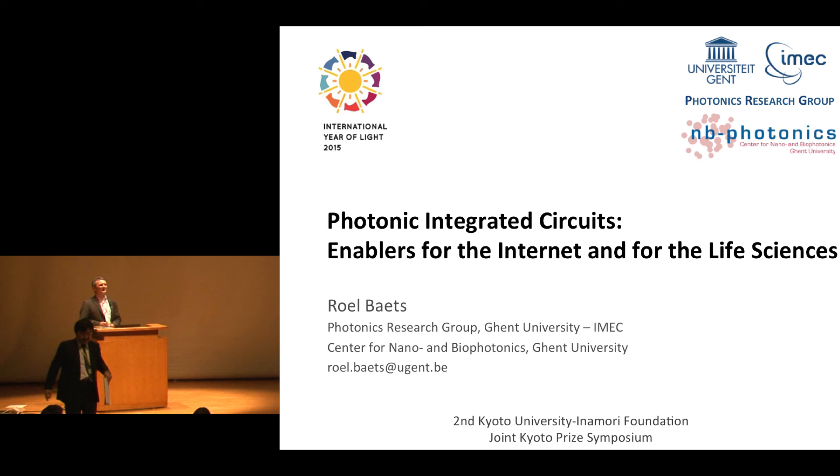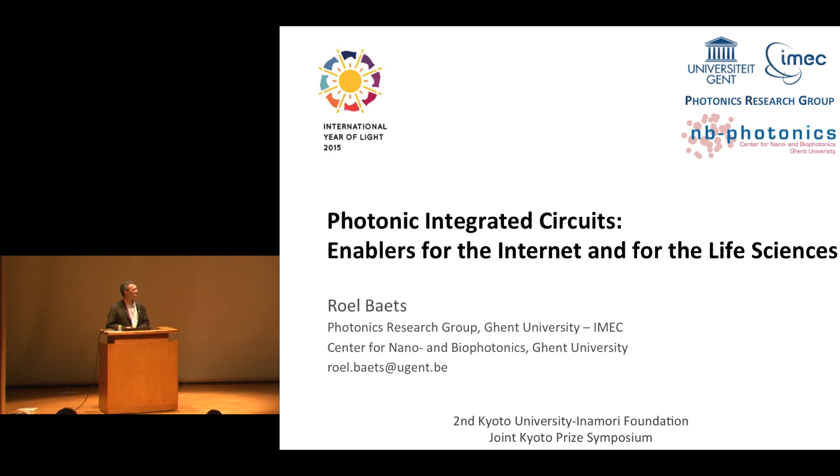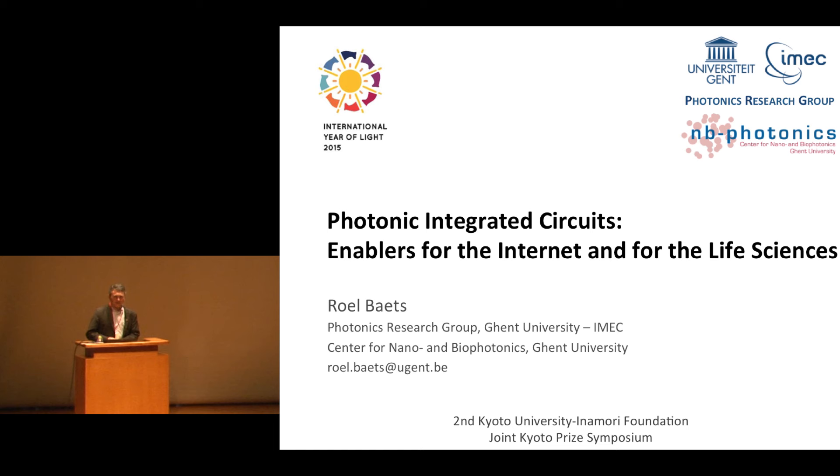Thank you very much, Professor Noda, for this kind introduction. First of all, let me thank the organizers of this symposium for inviting me here. It's obviously a very great honor. I'll be talking today about photonic integrated circuits and give some examples of their use for the internet and for the life sciences.